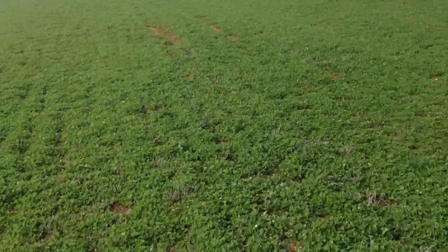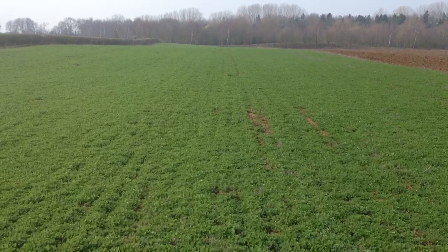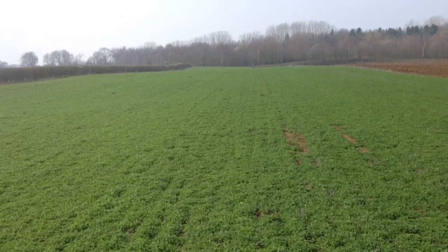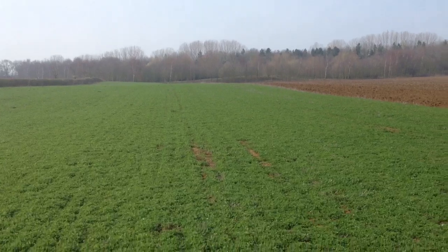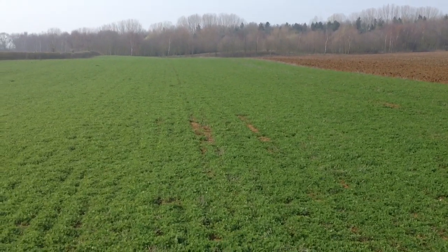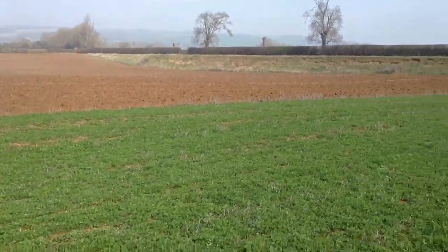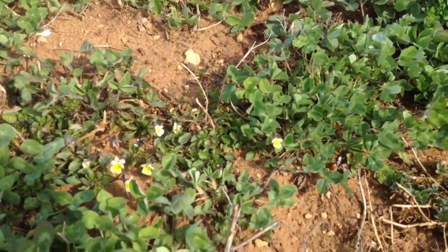We'll get a few larsen traps out later on and try and thin those numbers down a little bit. All looking quite good at the moment. We'll probably top half of this in another month or so — we'll check it for nesting birds first. I've seen a couple of little pairs of partridge down here, only Frenchies, not grey-legged ones. We'll just walk it to make sure there's no nests, then top half of it, and that'll provide some pollen and nectar a bit later on in the season for the bumblebees.